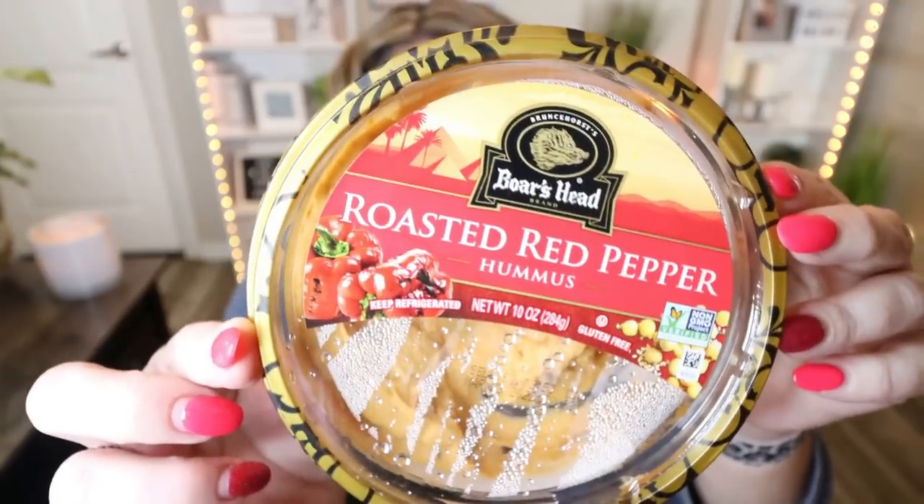My all-time favorite hummus, hands down. This is from Boar's Head and it's the roasted red pepper hummus — you can see mine is almost gone. I don't know what voodoo magic is in here, but it's incredible. It has such great flavor and texture. I haven't tried any other Boar's Head flavors because I've been addicted to the roasted red pepper, but I've grown to really love the Boar's Head brand. If you're in the market for a really good hummus, try Boar's Head.